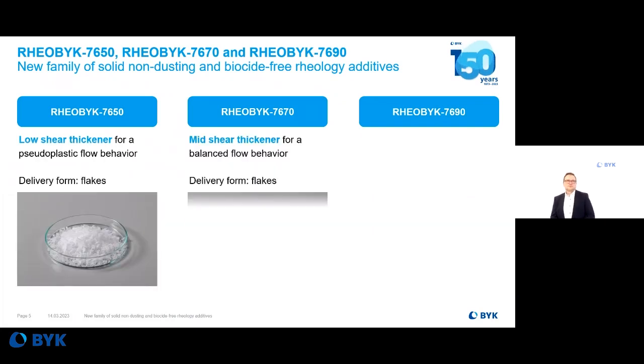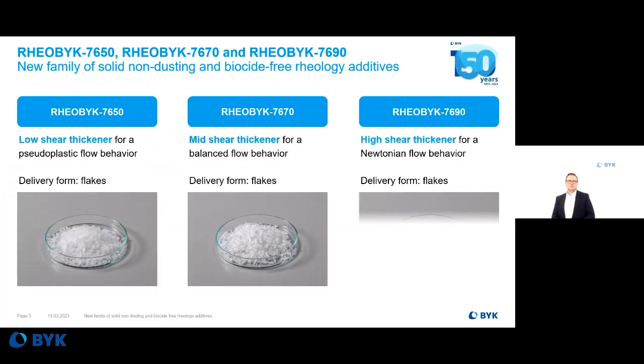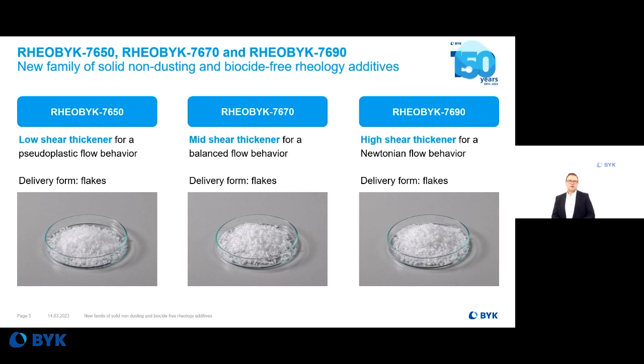Coming to the three products — why three products? For all shear rates. We have Railbrook 7650 for the low shear rate range, 7670 for the mid-shear thickening effect, and Railbrook 7690 for high shear thickening and ICI viscosity. At the bottom you can see a picture of the delivery form: these are flakes, sometimes up to five millimeters. And they really are easy to handle — I will show you in the next slides.